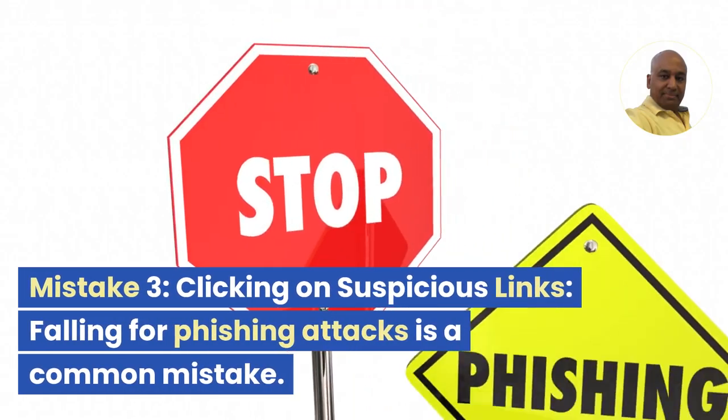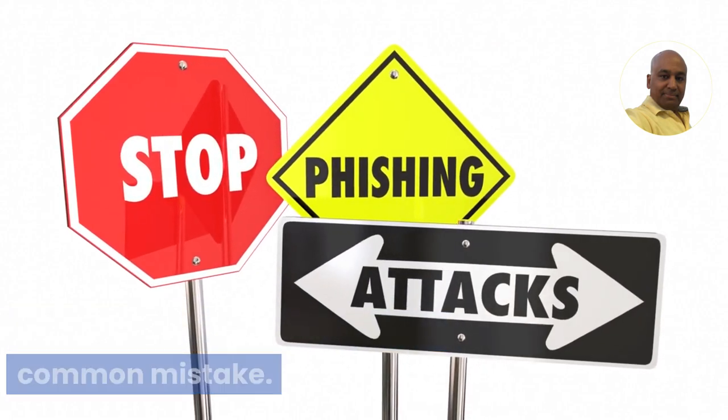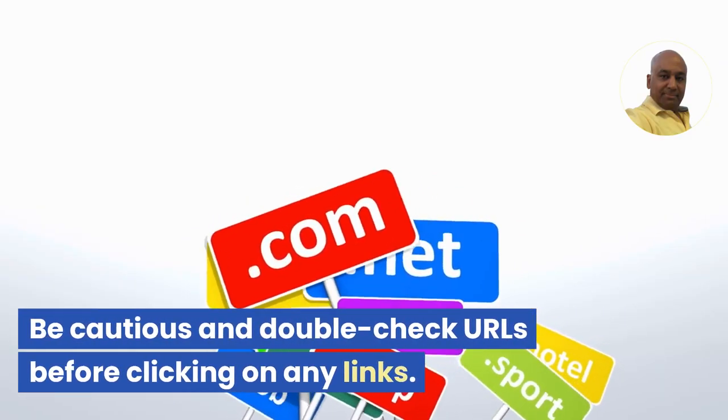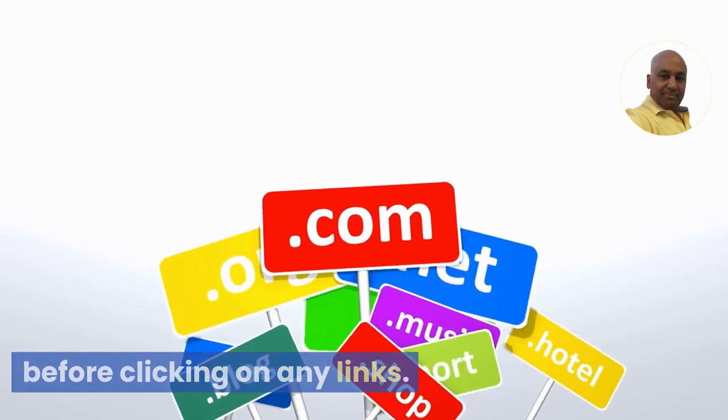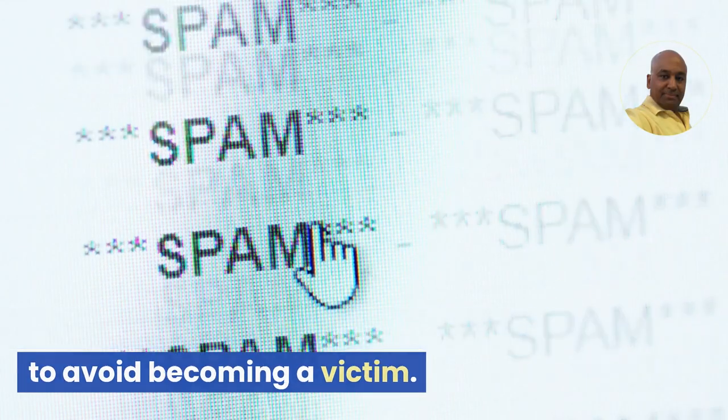Mistake 3: Clicking on suspicious links. Falling for phishing attacks is a common mistake. Be cautious and double-check URLs before clicking on any links. Delete suspicious emails or messages to avoid becoming a victim.